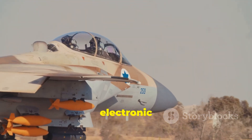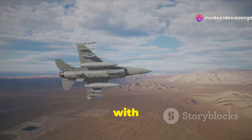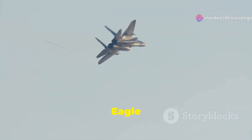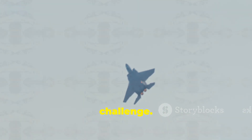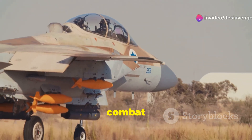The Eagle's adaptability extends to electronic countermeasures, jamming enemy radar. It can also be equipped with targeting pods, acting as a forward air controller. The F-15 Eagle is not just a fighter jet, it's a force multiplier, ready to take on any challenge. Armed to the teeth, the Eagle is a Swiss Army knife of aerial combat capability.